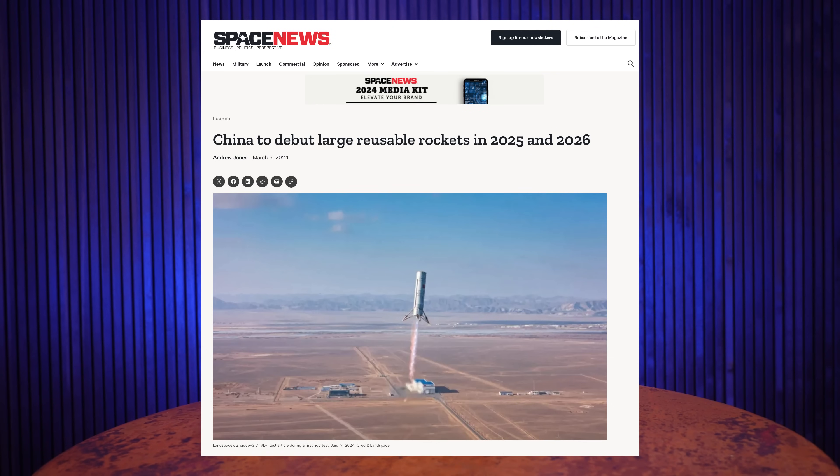China, meanwhile, is on a quest to get its taikonauts to the moon, and the country is making a big step towards that goal next year. They're planning on launching two reusable rockets, according to Space News. There's a bit of a space race going on right now. China has pledged to put taikonauts on the moon by 2030, and NASA's under a bit of pressure to complete its first Artemis landing, currently scheduled for no earlier than September 2026 with Artemis 3. With the delays plaguing the Artemis program, it's not clear who will be first.